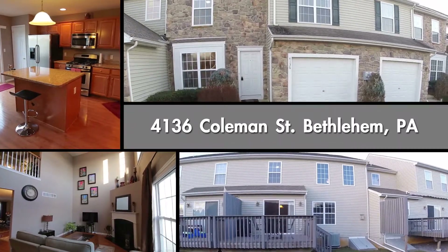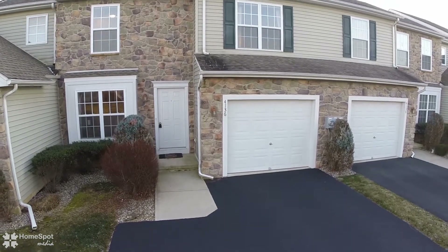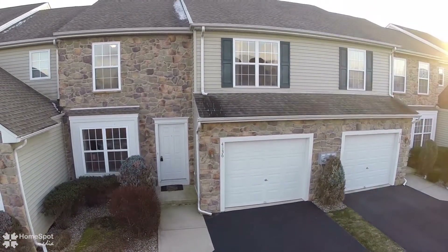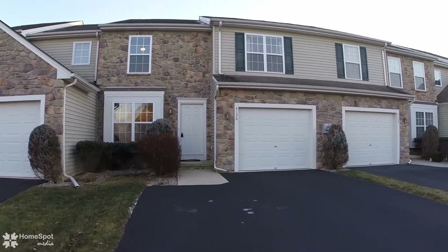Welcome to 4136 Coleman Street. This stunning three-bedroom, two-and-a-half-bath luxury townhouse is situated in the prestigious Towns at Highland Park community in Bethlehem Township.